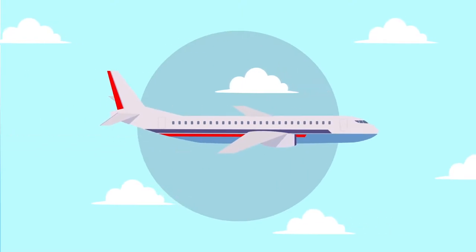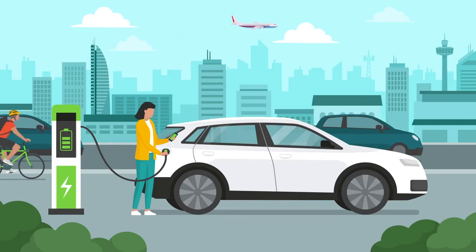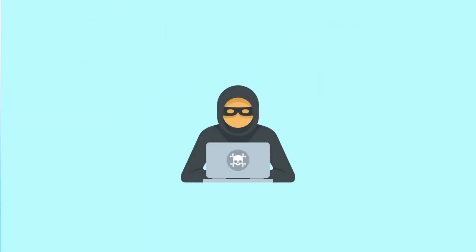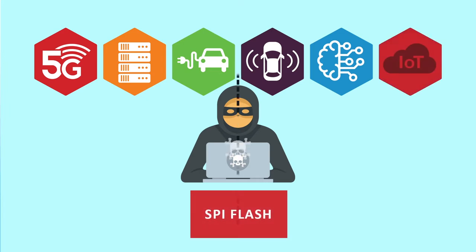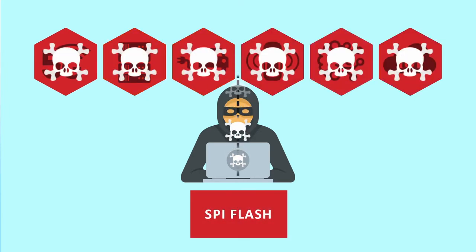With seemingly every aspect of modern life becoming more dependent on electronics, the potential danger posed by hackers and other bad actors has never been more serious. One common way for hackers to compromise and even take control of a system is by remotely attacking its firmware. Firmware allows a system to perform its most important functions, like booting and running operating system updates. If it's not safeguarded, unimaginable losses can be incurred.